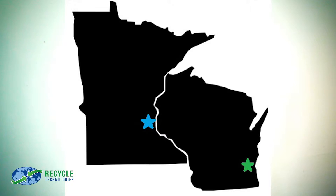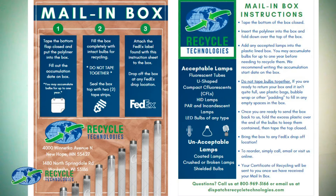Recycle Technologies is here to partner with you when that time comes, either through a scheduled pickup, a direct drop-off at our Minneapolis or Milwaukee locations, or with our simplified mail-in program, which allows you to responsibly recycle with us from anywhere in the US, no matter where your business is located.